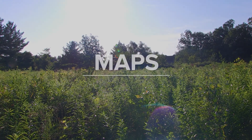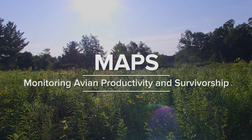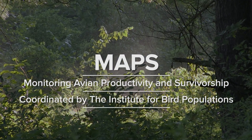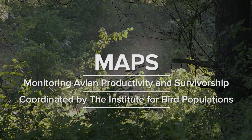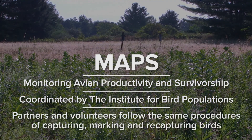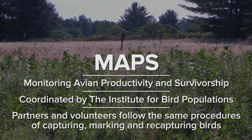The MAPS bird banding program stands for Monitoring Avian Productivity and Survivorship. It's coordinated by the Institute of Bird Populations and is implemented by a number of partners and volunteers all following the same procedures of capturing birds, marking them, and hopefully recapturing them over time.